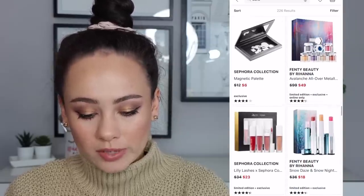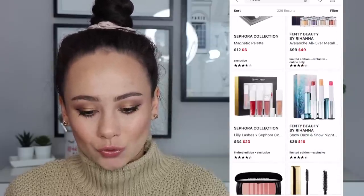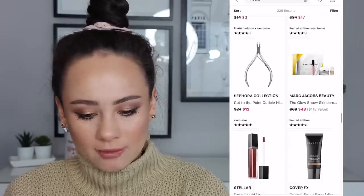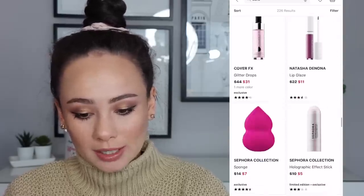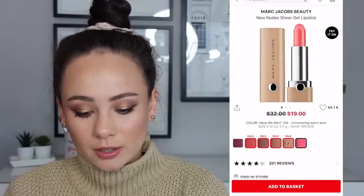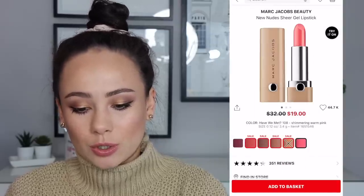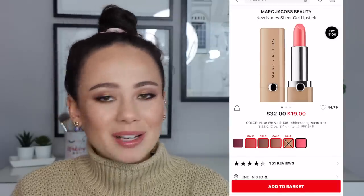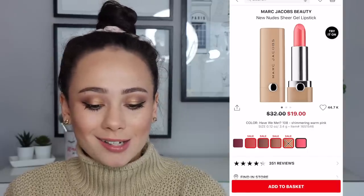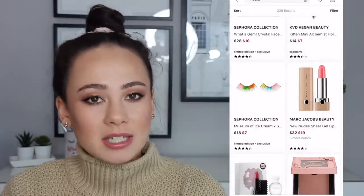Some more Fenty holiday stuff — still a bust. The Marc Jacobs Nudes Sheer Gel Lipsticks — these are pretty good. It could be a little bit more off to make it more of a bargain; they're still not super cheap. But it's a decent formula.